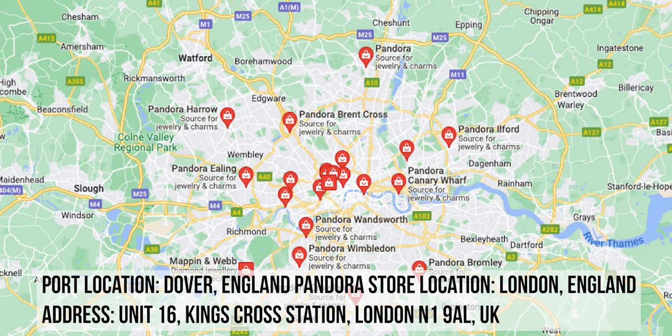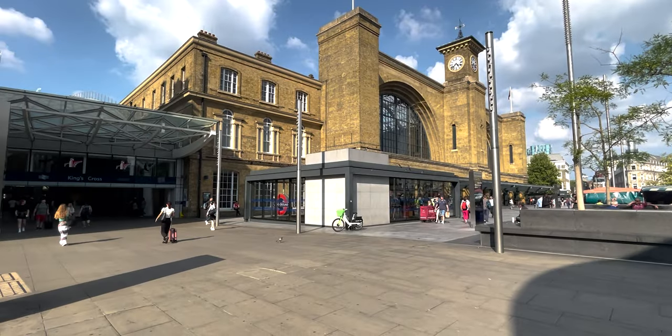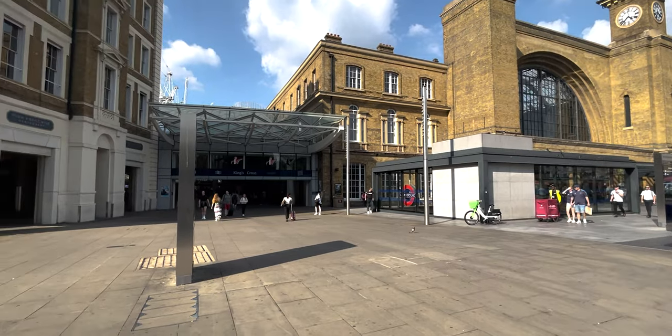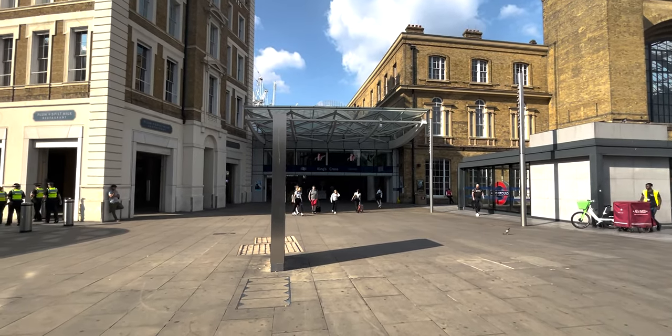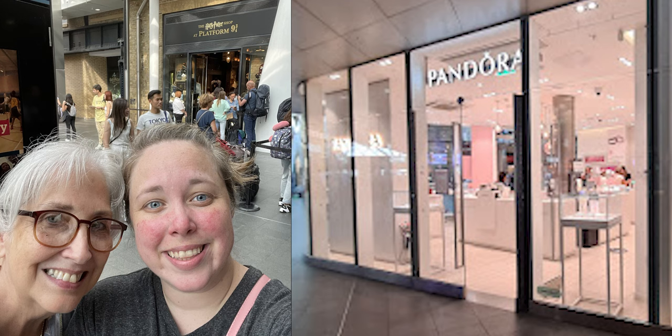So like I said, the ship ported out of Dover, but we flew into London and there are plenty of Pandora stores in London. We went to the location at King's Cross station, which was in central London, downtown, close to our hotel. From there, you can see it's a large train station — lots of hustle and bustle. It is a working train station where people are using it for transport, although there are lots of shops inside. Unfortunately, I was way too distracted by the Harry Potter platform nine and three quarters store to remember to snap a photo of the Pandora store or a video for y'all.